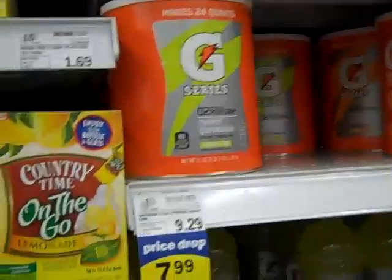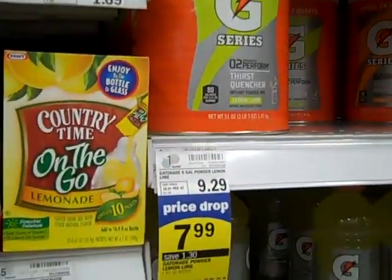I bet peach mango would be good — I'm gonna get one of those. Do they have it in Meijer brand? No, it's only Crystal Light. I'll just stick to the one peach tea.